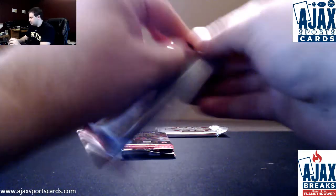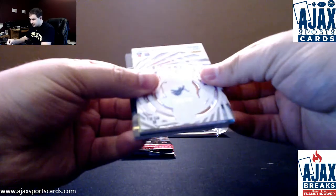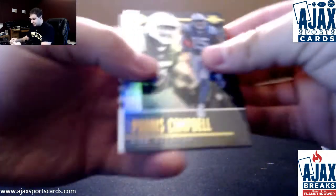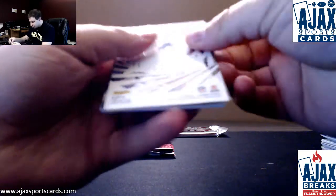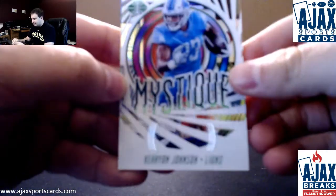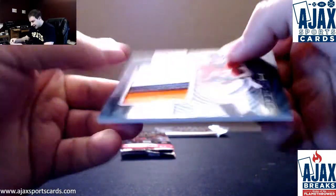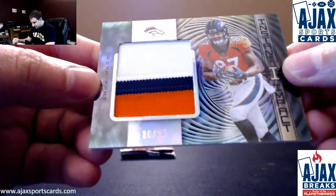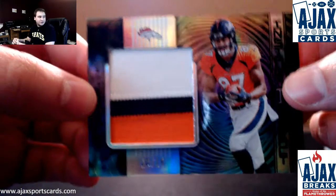Still should be two packets and the encased card left. We've got Paris Campbell, Derrick Henry, Darnell Savage at $1.49, Karrion Johnson Green Mystique, and a patch — another low-numbered card, 10 of 25, Noah Fant, three-color patch. Nice card, nice patch.